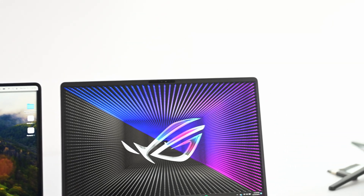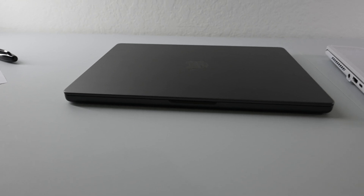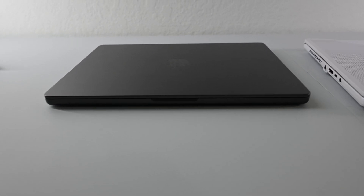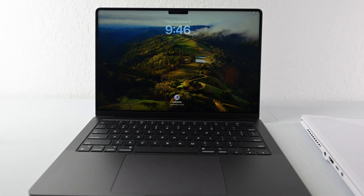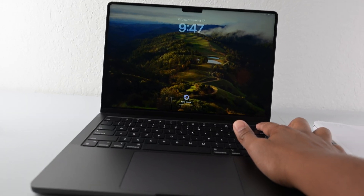Both of these laptops have been sleeping for a while, so I want to see how long it takes for each one to boot up and get back to a working state. Here's the MacBook — it's pretty fast. I'm already in. All I need to do is put in my fingerprint and I'm set.